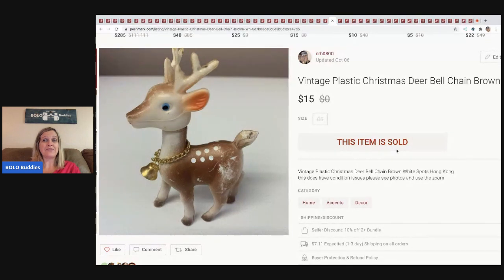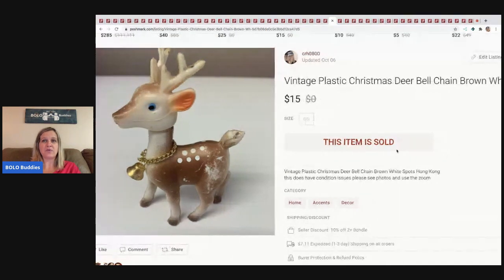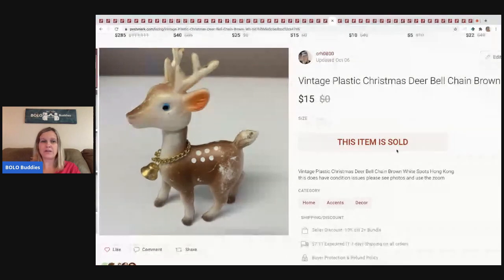The next item I sold is another deer — a vintage plastic reindeer. I sold it for $15 and the buyer paid shipping. They can also be rubber, plastic, or blow mold — I pick them all up.